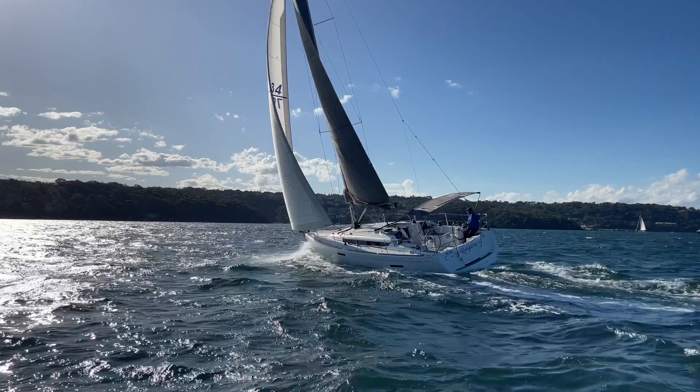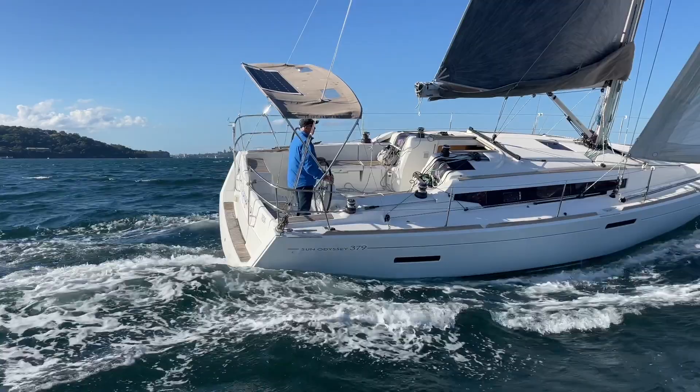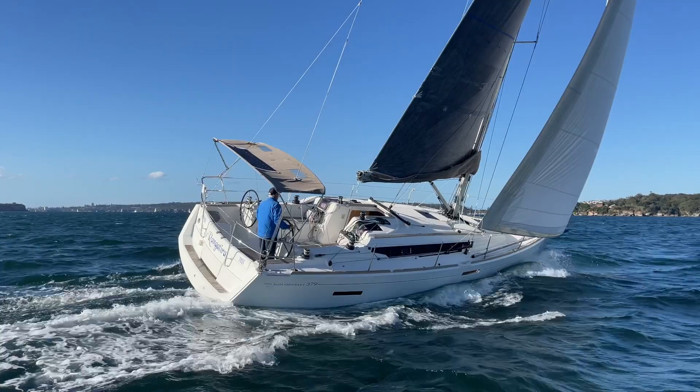Rangitira is fitted with an additional set of Harken winches, making short-handed sailing delightfully easy, not having to share main and jib sheets on the same winch.